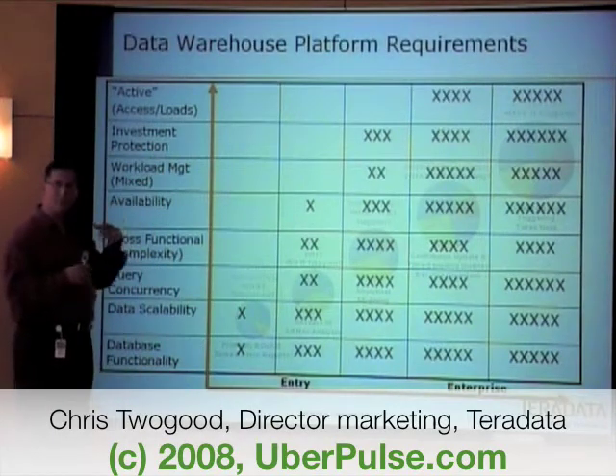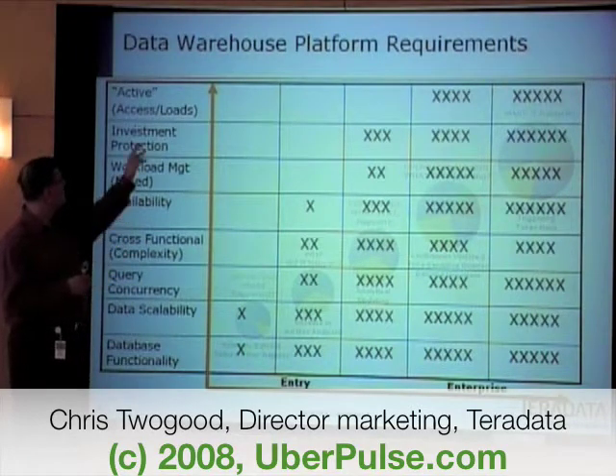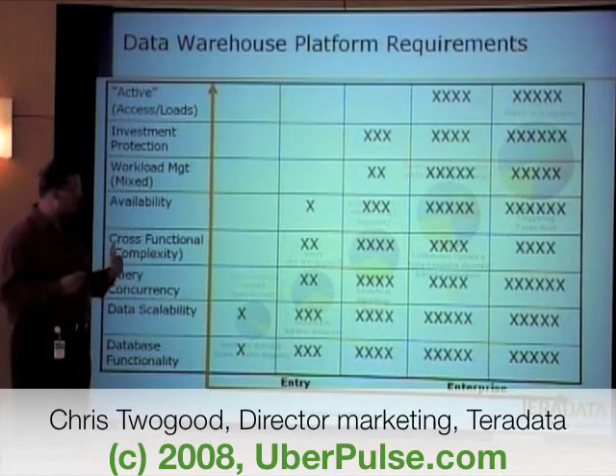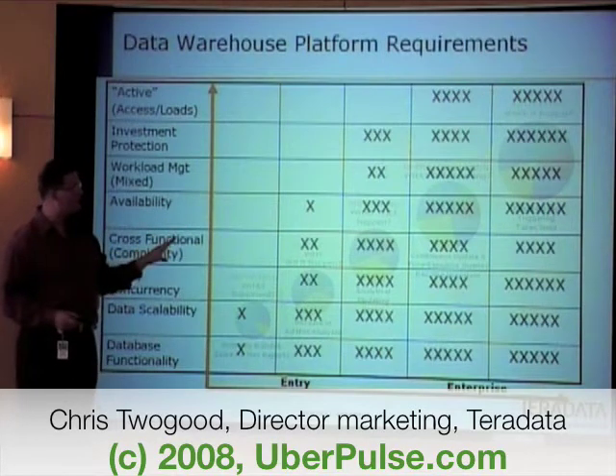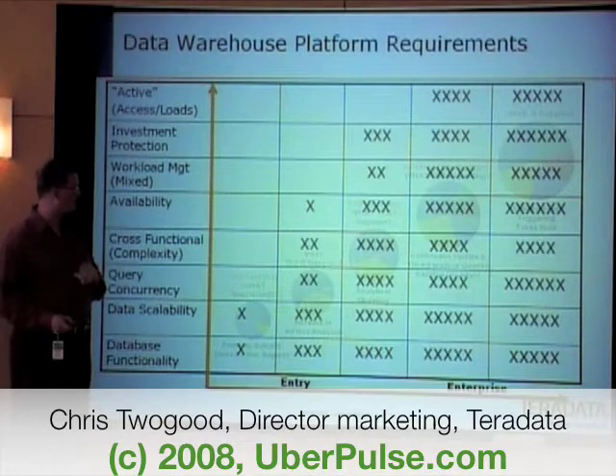Investment protection becomes more important as you scale, because it becomes more important to be able to coexist. And then really having this whole active access and load capability. So what we've done as a company is provide different platforms to meet different needs and requirements across the spectrum.